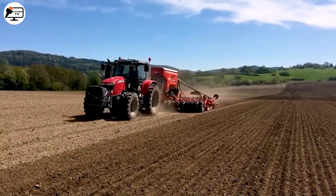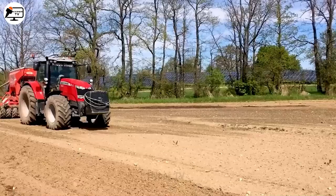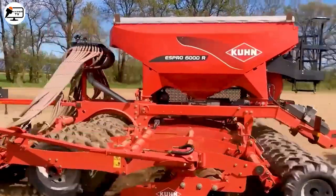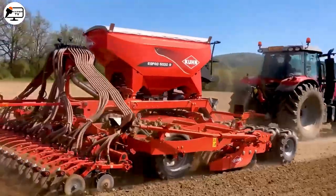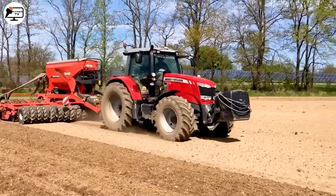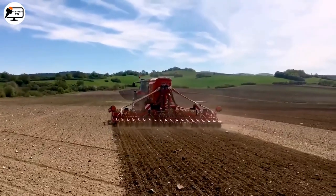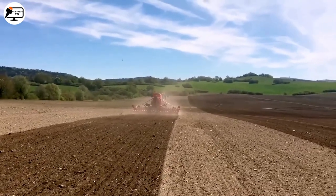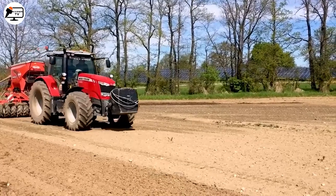Ever laid your eyes on a professional agricultural marvel like the CUNESPRO 6000ER? This modern seeder effortlessly plows and sows seeds for turnips across a vast 500-hectare field. The seeds gently descend through tubes, marking the start of a new growth cycle.